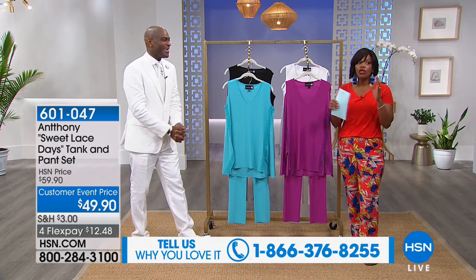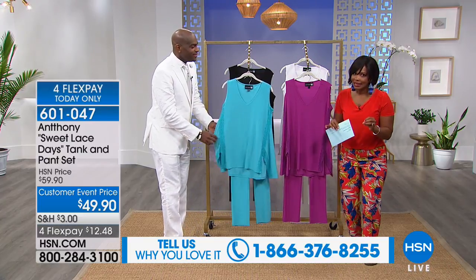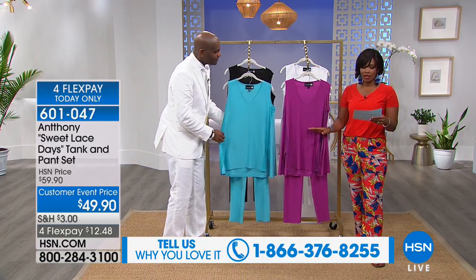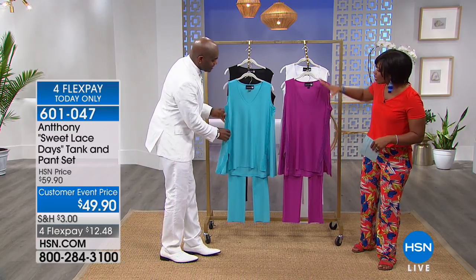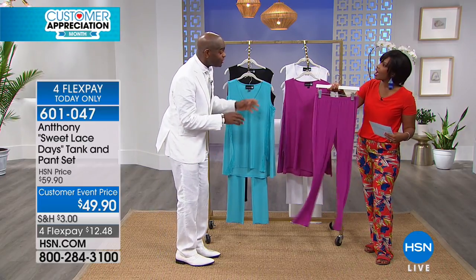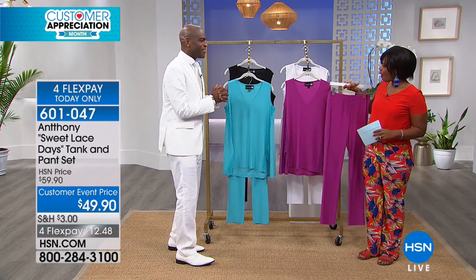When things are starting to get limited, go ahead and get them now — don't wait until too late. Let's talk about the Sweet Lace Days Tank and Pants set. We haven't given you any sneak peeks of this. We saw the dress; this is now the Tank and Pants. This is a preview to the anniversary show in May — one of the sets for my 24th anniversary.